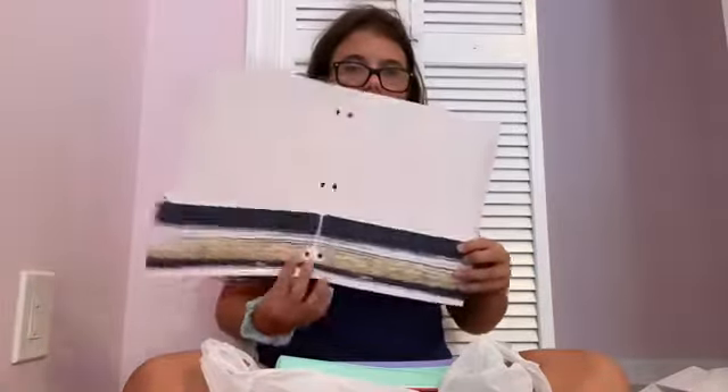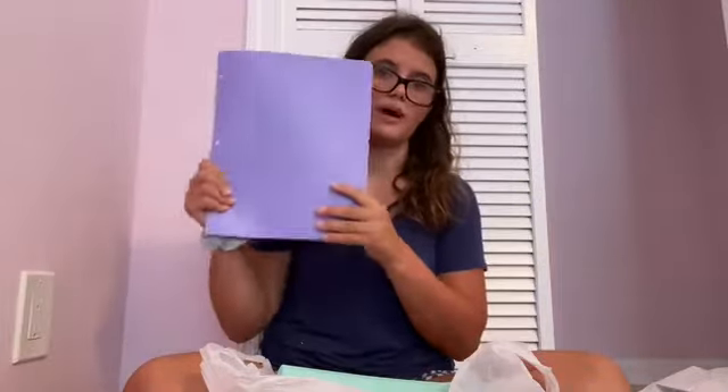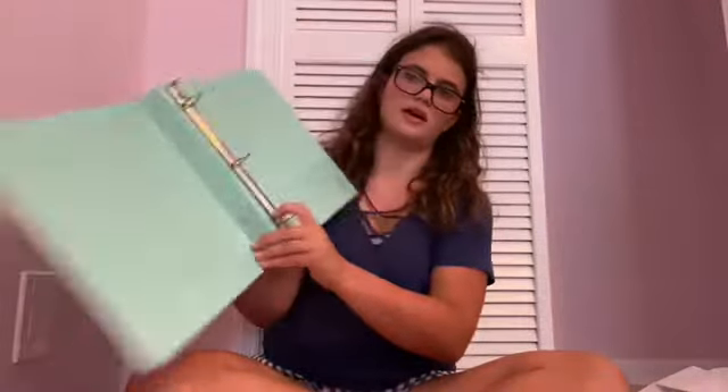I got this adorable folder that says 'Happy Thoughts' - I might use it for take-home papers or stuff that needs to be signed. I also got a periwinkle folder and several folders that fit inside binders. I love this one so much - it actually matches one of my binders. I didn't get Aviary binders this year because I had a bad experience with them last year.